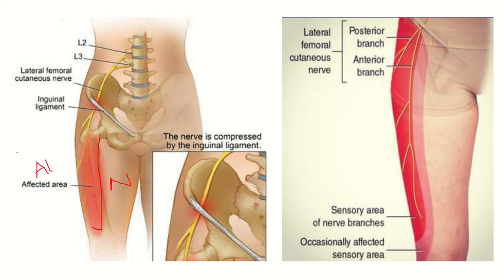So for this anterolateral thigh, we have to find out the nerve. In the second picture, we can also see the thigh and the anterolateral part. A nerve is coming down from above, below the inguinal ligament. The inguinal ligament extends between the anterior superior iliac spine and the pubic tubercle. The name of this nerve is the lateral femoral cutaneous nerve.